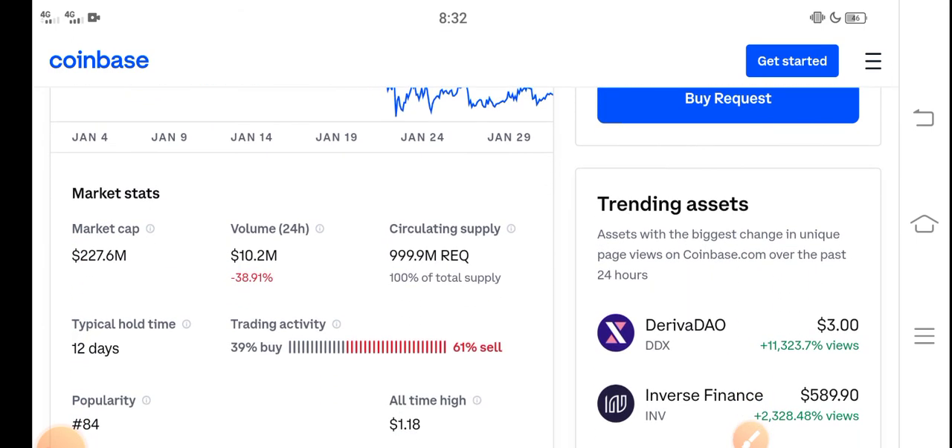Right now people are selling Request coin, but that's a mistake. If you're a holder, don't sell — just hold until the end of February. My prediction is that Request coin's price will pump in the last week of February. Just hold. Thanks for watching, and don't forget to subscribe to the channel.